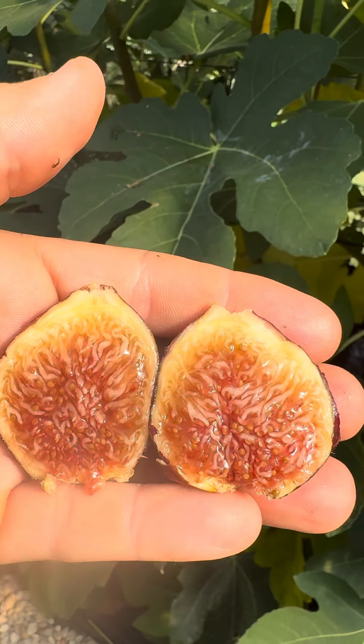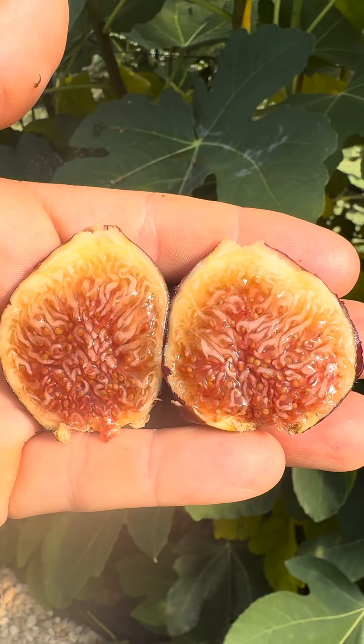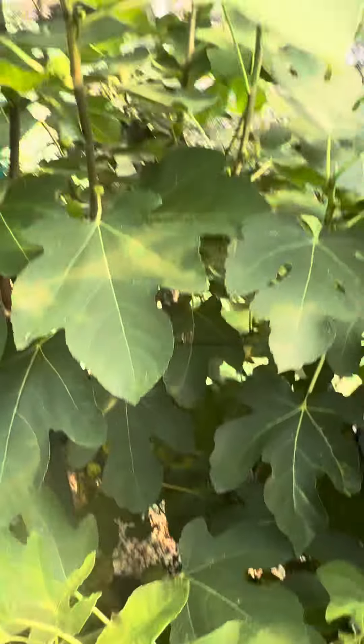We have another special fig right here. Today is June the 28th, 2024, and we have De Tres Esplets on this big giant tree right here.